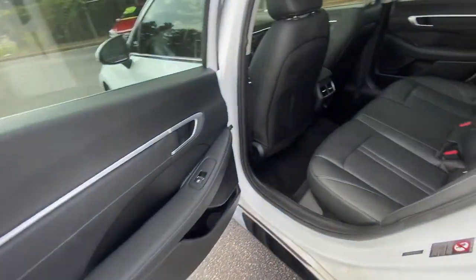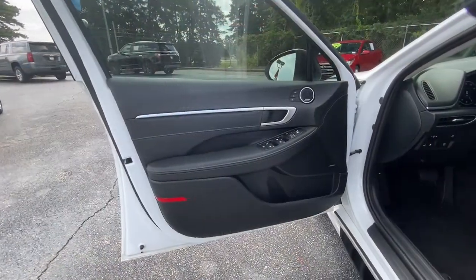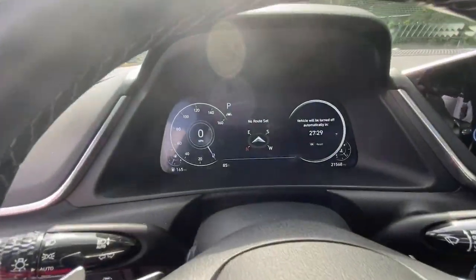Navigation system, sun moonroof, keyless entry, power passenger seat, satellite radio, dual zone AC, power driver seat, aluminum wheels, heated front seats, electronic stability control.